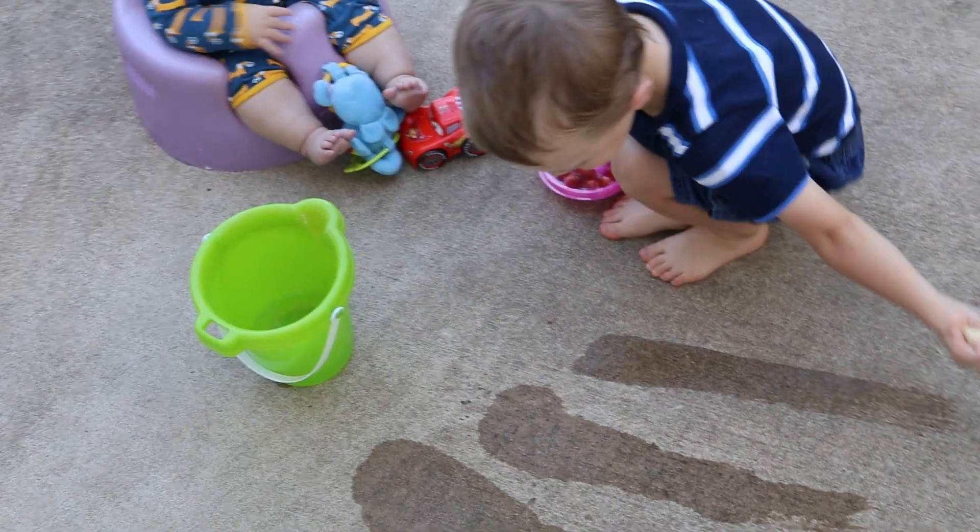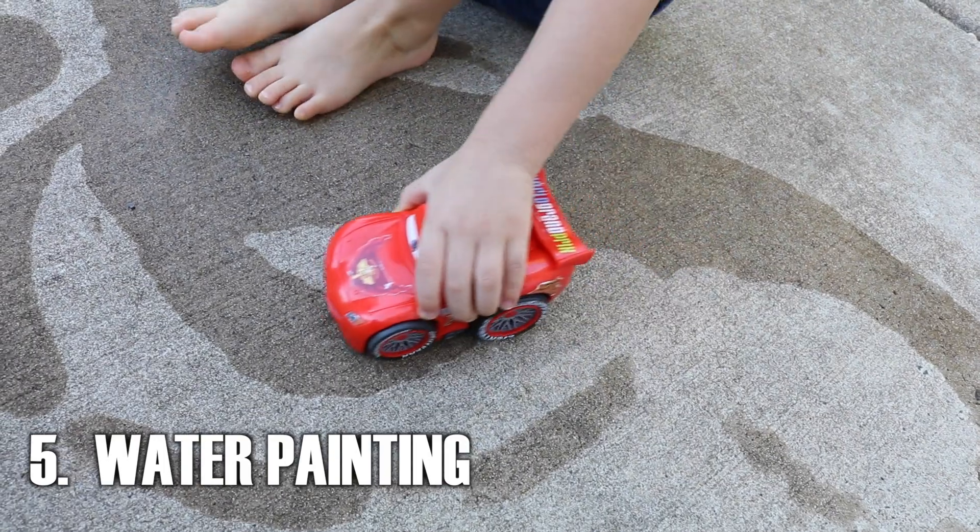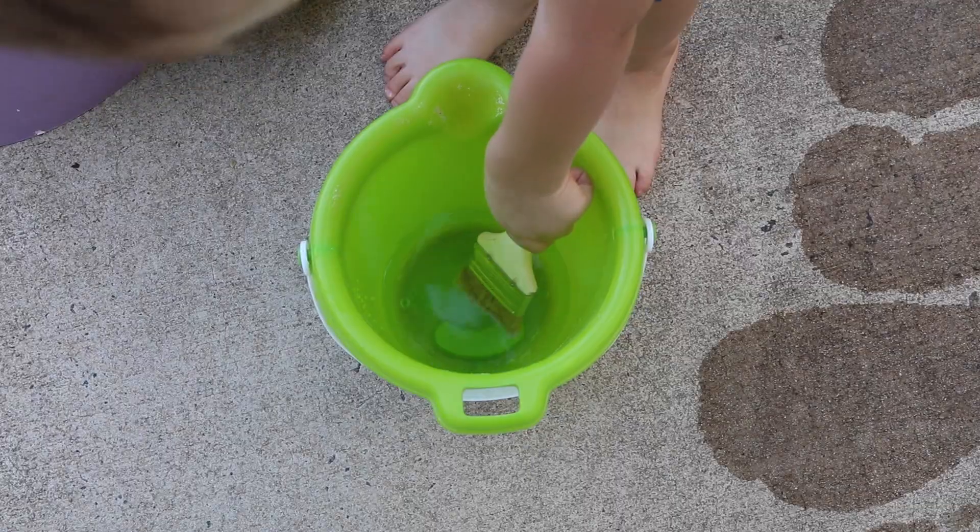Paint the cement with water. Create designs and roadways. It's one of the few painting activities that won't make a mess.